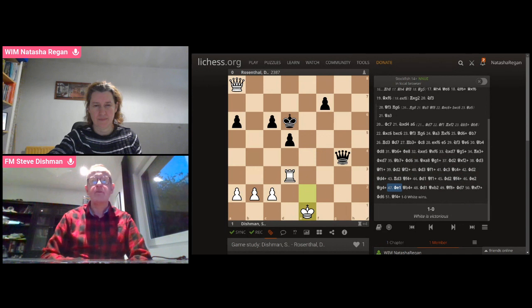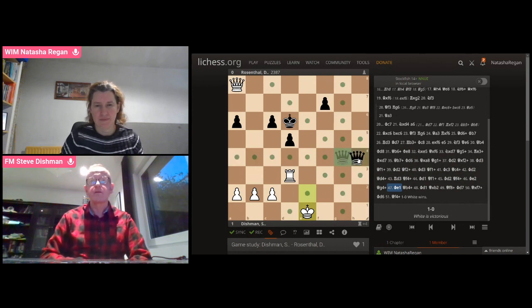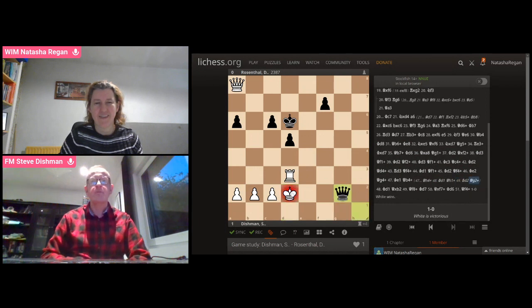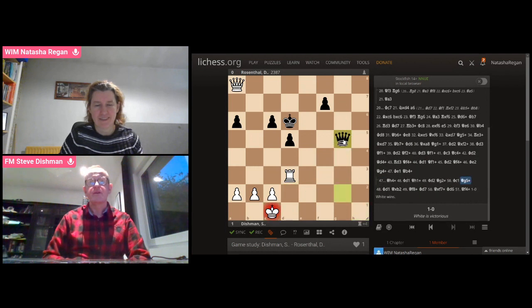So the game is not over. White actually came up with a move that I hadn't seen — and this is something you've got to be prepared for: you can do a lot of calculation, but nonetheless there's a move your opponent has which you don't see. He played the move Knight E6, which basically — he's trying to sell the life of his knight to close down the E-file temporarily, to block the rook right out of the game.